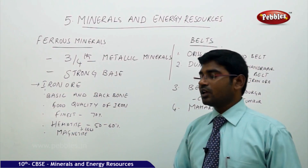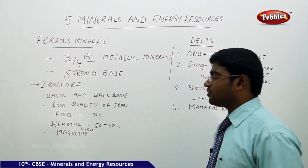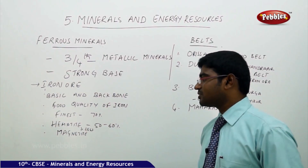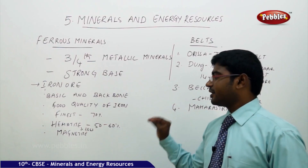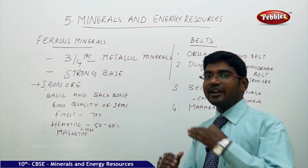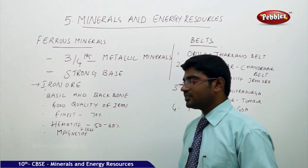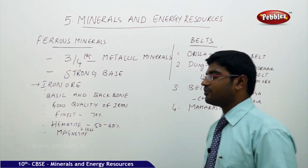Fortunately, we have good quality iron available in India. We get nearly 70 percent finest quality iron from a combination of hematite and magnetite. Magnetite is of better quality compared to hematite, where hematite provides up to 50 to 60 percent of the finest iron available in India.